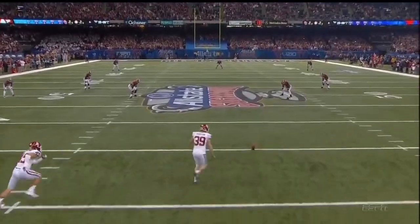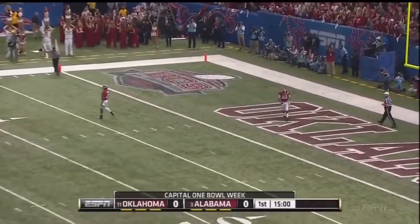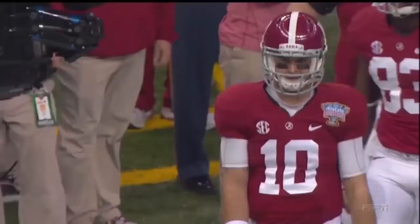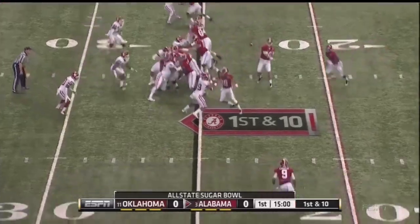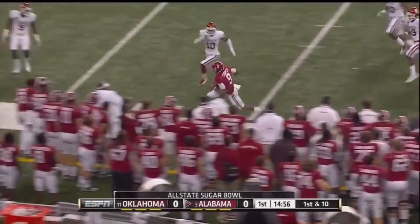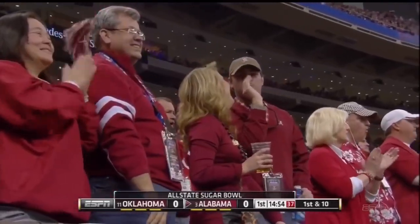The 80th All-State Sugar Bowl underway. Christian Jones has it go between his hands, and Alabama will bring it out with A.J. McCarron. T.J. Yeldon is the tailback on the first play from the 25, and it'll be a quick throw, complete out to Amari Cooper, and Cooper tiptoeing down the sideline — nice gain on the opening play of the ballgame, a pickup of 15.